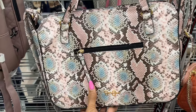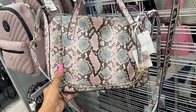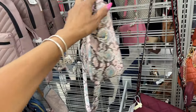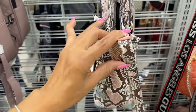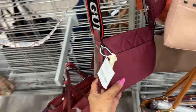This snake print bag has a zipper in the back — this is the front. It's Jessica Simpson with a shoulder strap and crossbody strap. Retails for $98 with studs and a zip up top. I don't see a price on it though, but I like it. This is a Guess nylon bag.